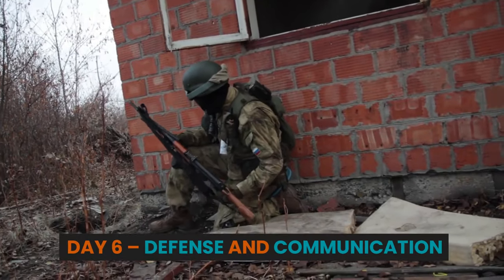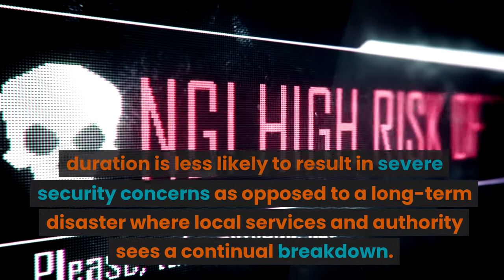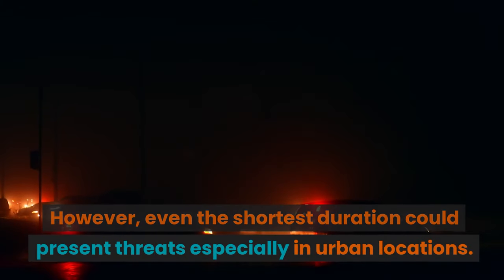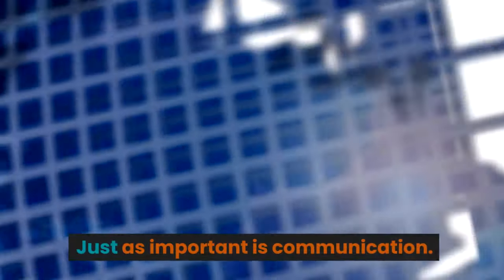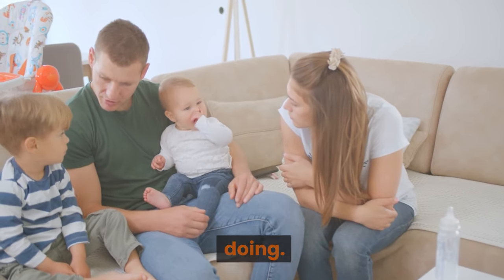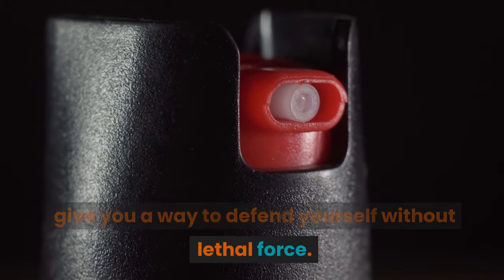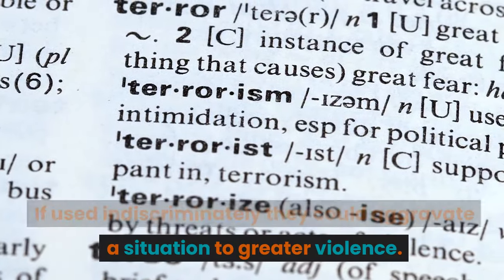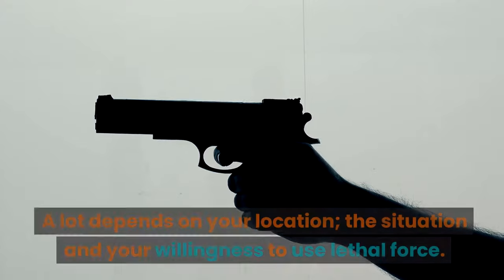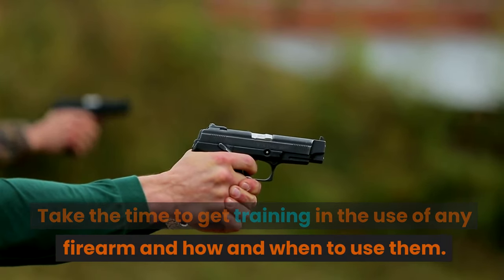Day 6: Defense and Communication. Any disaster or emergency with a two-week duration is less likely to result in severe security concerns, as opposed to a long-term disaster where local services and authority sees a continual breakdown. However, even the shortest duration could present threats, especially in urban locations. Non-lethal Weapons: pepper spray, tasers, even a stout cane can give you a way to defend yourself without lethal force — though if used indiscriminately they could aggravate a situation to greater violence. Firearms: a general recommendation is a rifle and handgun, though a lot depends on your location, the situation, and your willingness to use lethal force. Take the time to get training in the use of any firearm and how and when to use them.